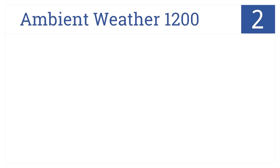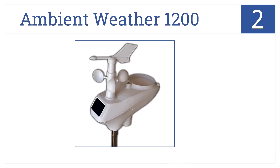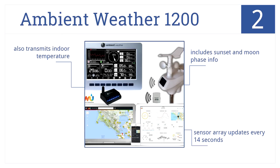At number 2, the Ambient Weather 1200 solar-powered wireless weather station's all-in-one sensor array transmits rainfall, UV, and solar radiation data. The sensor array updates every 14 seconds, and it includes sunset and moon phase info, as well as indoor temperatures.